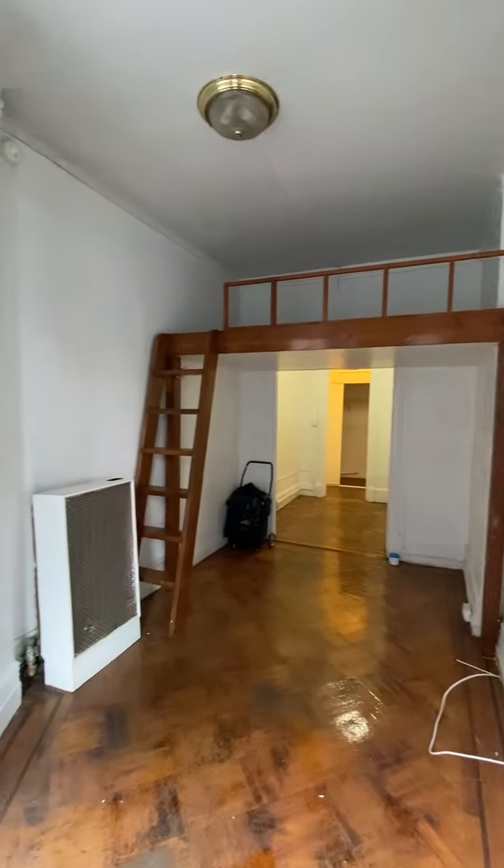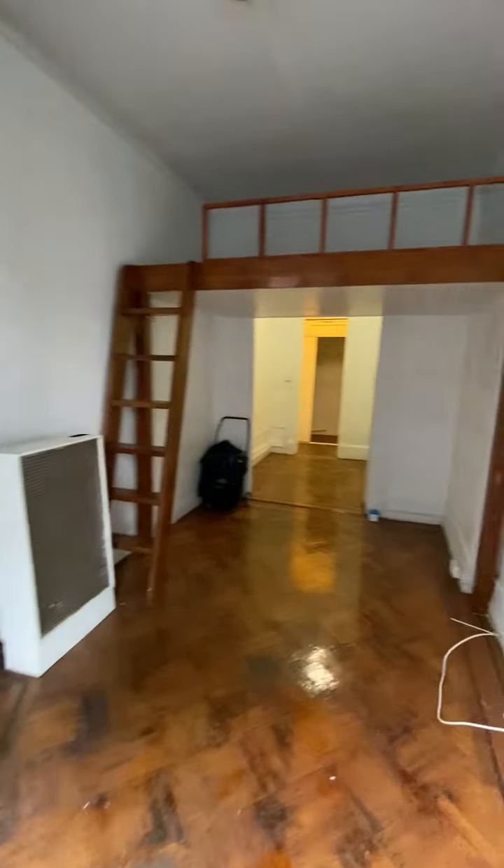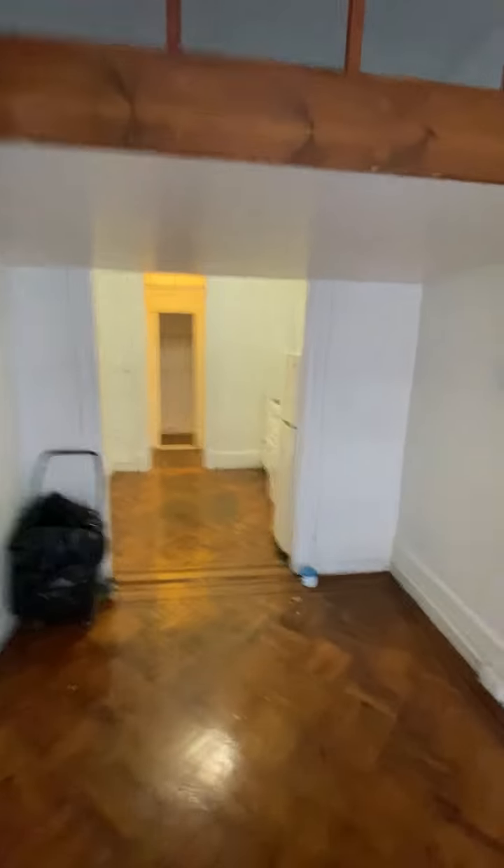It needs a little cleaning but that'll get done. And here's the sleeping loft — this will fit a full-size mattress without any issues. There's a plug up there. Here is the layout.